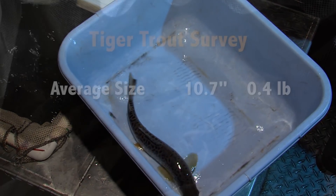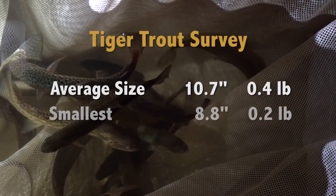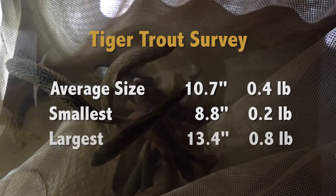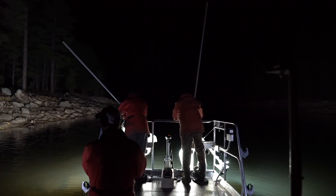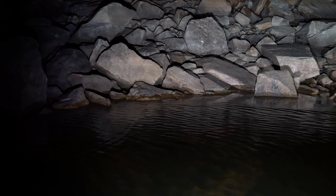The average size of the tiger trout was 10.7 inches and about half a pound. The smallest was 8.8 inches — not quite a quarter pounder — and the biggest was just under a pound and slightly more than 13 inches long. There's no telling how the tiger trout will do here during the winter, but we should find out in the spring when these researchers are back chasing tigers in their stunning science machine.